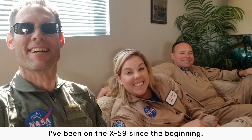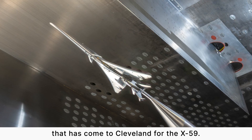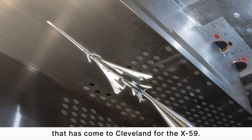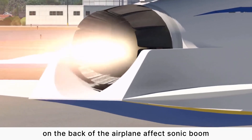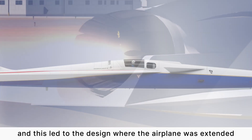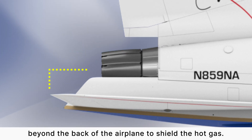I've been on the X-59 since the beginning. I've had the opportunity to see almost every test that has come to Cleveland for the X-59. Years ago, we worked on how the jet plume on the back of the airplane affects sonic boom, and this led to the design where the airplane was extended beyond the back of the airplane to shield the hot gas.